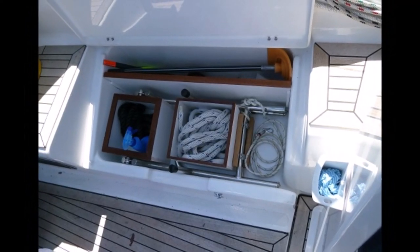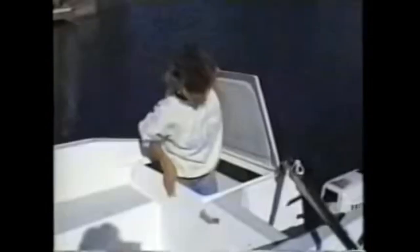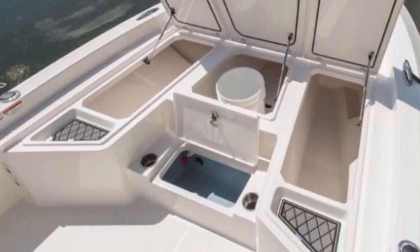Next we should look at outside storage. Bins in the cockpit are called lazarettes. These are typically used to store lines, fenders, anchor gear, etc. However, if you can store these things elsewhere on the deck, it frees these up for storage of other stuff.